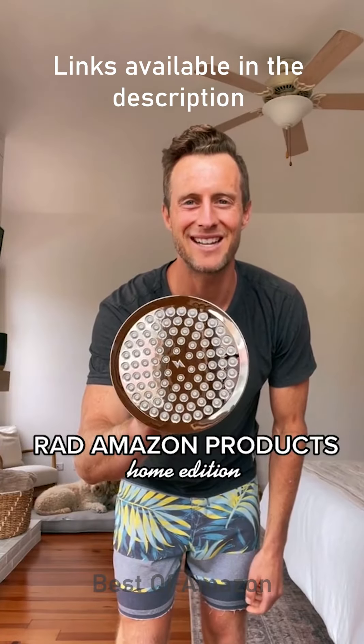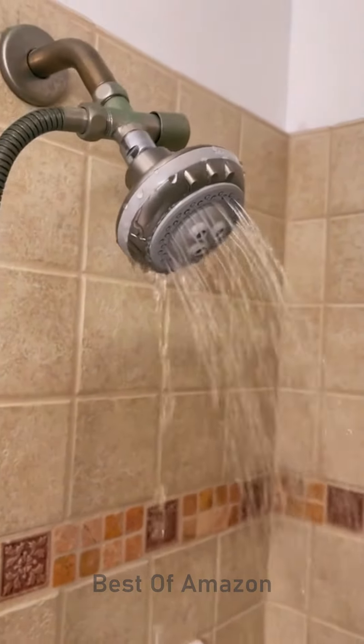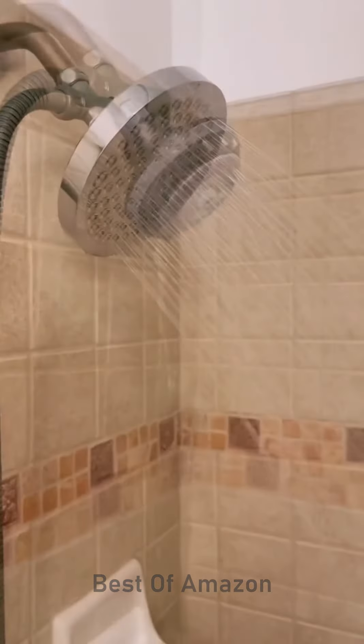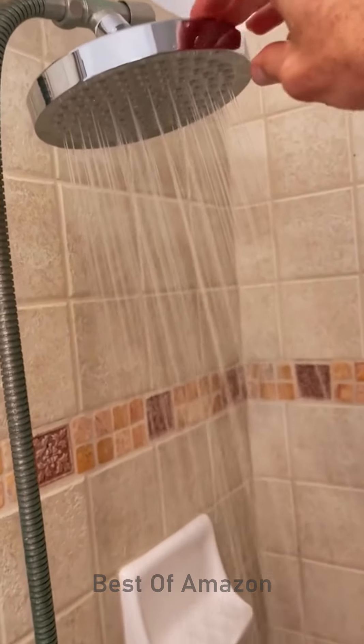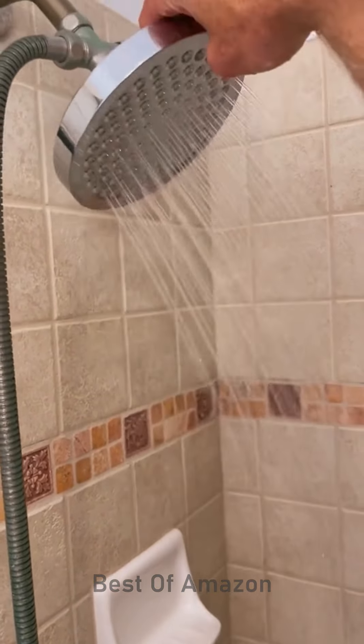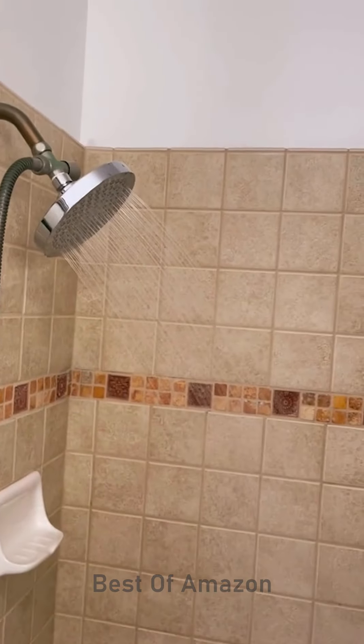TikTok made me buy it. We had one of those showers at our house that nobody wanted to use because it leaked and had like zero pressure, leaving you with soap in your hair all day. So I bought a high-pressure shower head for 30 bucks by SparkPod. Kind of amazing. You can point it down for a rain effect or point it out for an amazing high-pressure shower experience.